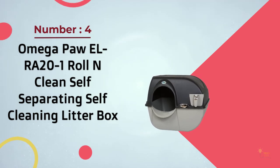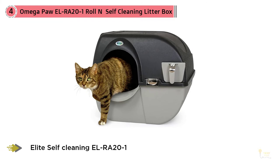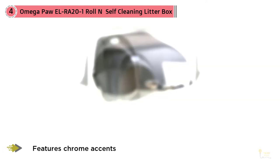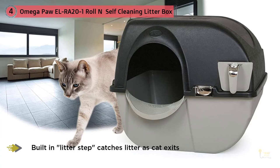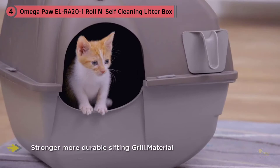Number four: Omega Paw ELRA-21 roll and clean self-separating, self-cleaning litter box. For the more eco-friendly types, the Omega Paw doesn't require any external power and brings the benefit of a scoopless litter box experience — just tilt, collect, and move on. It doesn't require you to scoop any of the debris your kitty leaves behind. The simple roll and clean design will make you wonder why you ever considered wasting electricity. After your cat does their business, just tilt the box on its side and it'll sift out the dirty litter into the removable waste tray, then dump the clumps out and you're good to go.